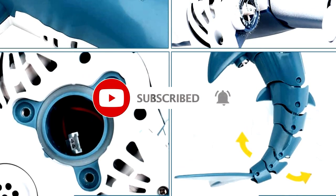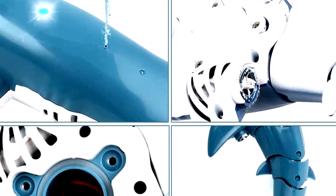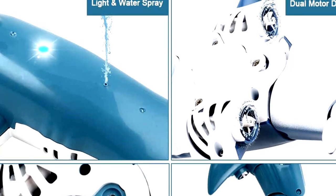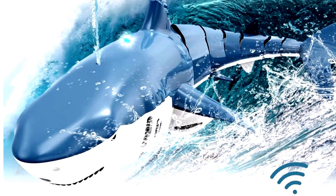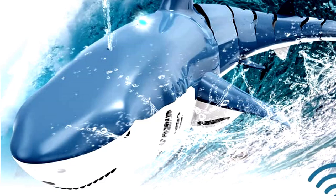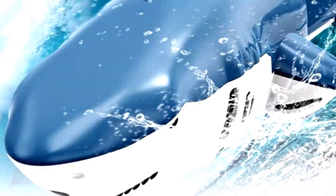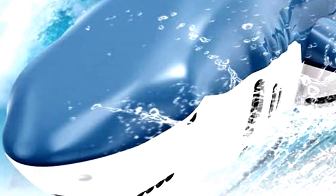Whether it's a day at the lake or just bath time, your little ones can control their very own shark, zooming around and spraying water for extra excitement. The 2.4G remote control ensures a smooth, glitch-free ride, so no need to worry about the shark going rogue. The rechargeable battery means the fun can keep going and going. Birthday coming up? This shark is the ultimate gift for any young adventurer. Just be ready for some Jaws reenactments.